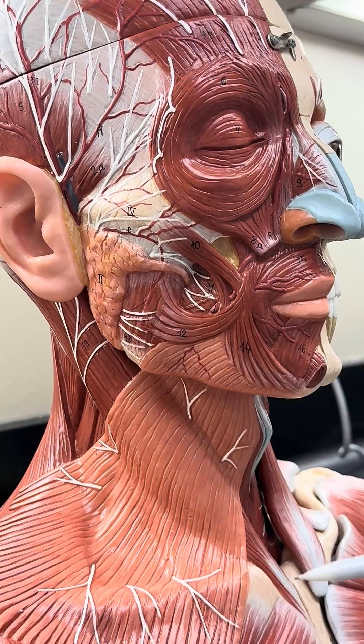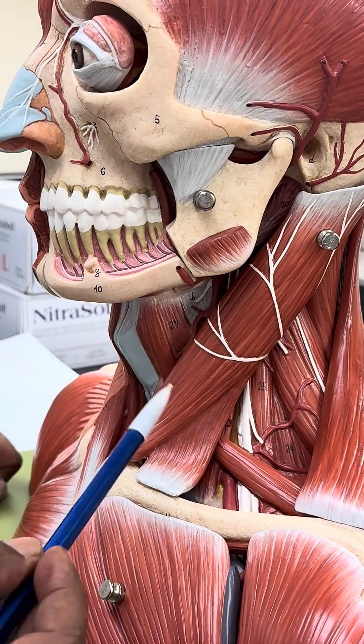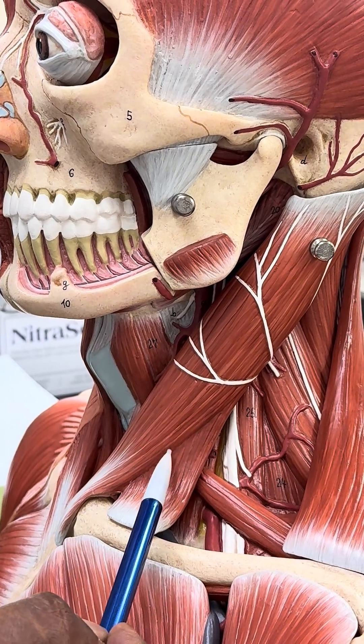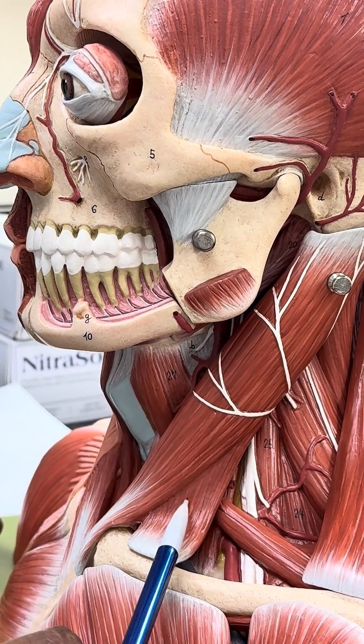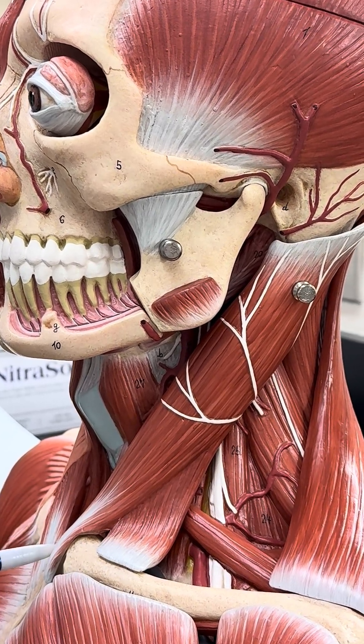When we remove the platysma, going to the other side, you can see this big muscle here. This is a muscle of the neck which causes flexion of the neck, and it is called the sternocleidomastoid. It is called sternocleidomastoid because it is attached to the sternum,